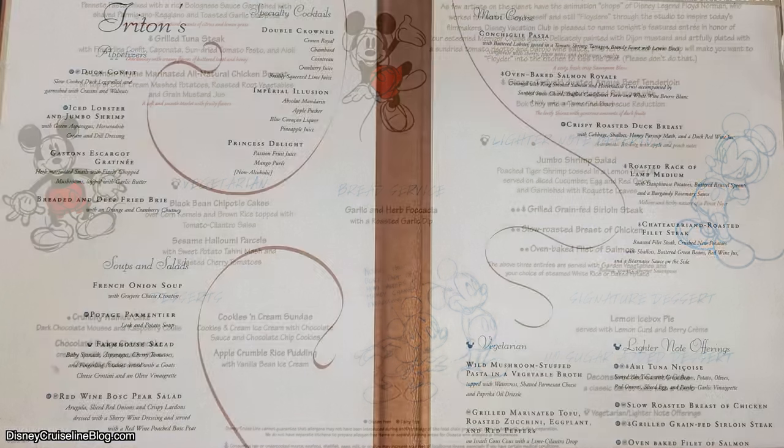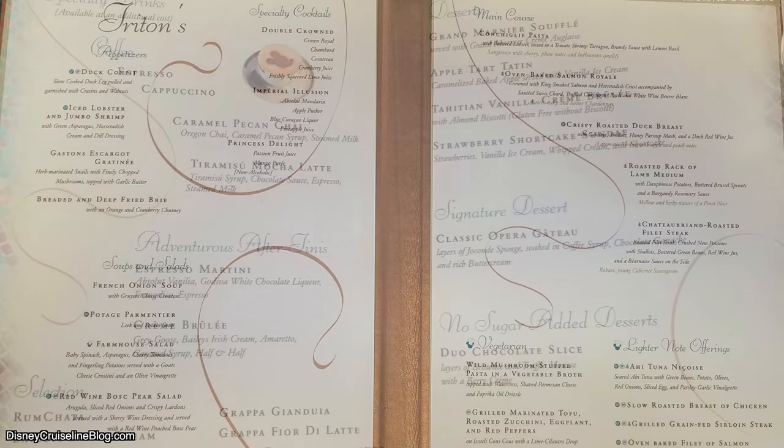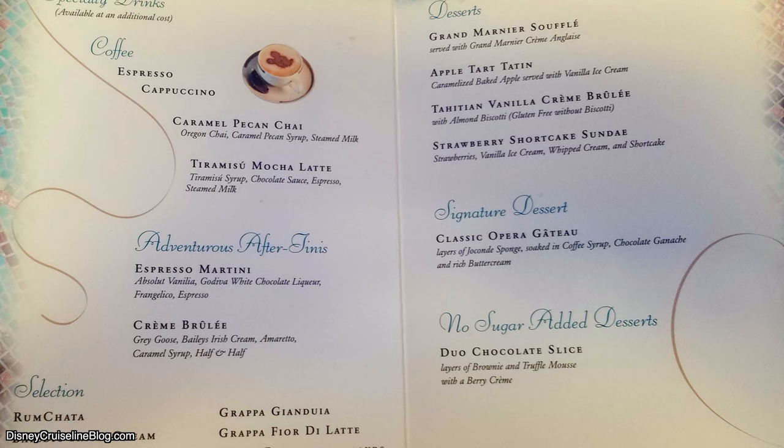Now onto the Disney Wonder and Triton's restaurant. As an appetizer, I recommend the iced lobster and jumbo shrimp. For the soup, I recommend French onion soup. For the main course, I'd probably go for that duck breast, but if you like lamb, they've got the lamb medallion there as well. For dessert, I recommend the duo chocolate slice — it was a no-sugar-added option, and I loved it. I was so shocked that I loved a no-sugar-added option, but that one's definitely worth trying.